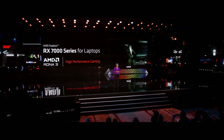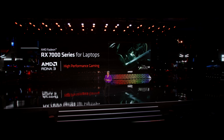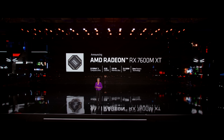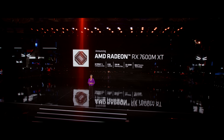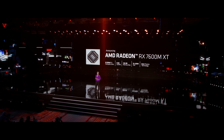The RDNA 3 that we launched in the desktop, we're now launching our first products in laptops with our new Radeon RX 7000 mobile GPUs. The first chip in the series, the RX 7000 series for gaming and creator laptops, is the new Radeon 7600MXT. What we have here is 32 RDNA 3 compute units, 8 gigabytes of GDDR6 memory, and a configurable power that allows us to adjust for the best balance of performance and battery life across a wide range of system designs.